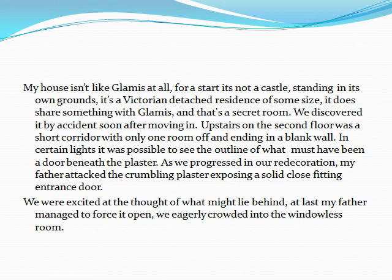We discovered it by accident soon after moving in. Upstairs on the second floor was a short corridor, with only one room off and ending in a blank wall. In certain lights, it was possible to see the outline of what must have been a door beneath the plaster. As we progressed in our redecoration, my father attacked the crumbling plaster, exposing a solid, close-fitting entrance door.